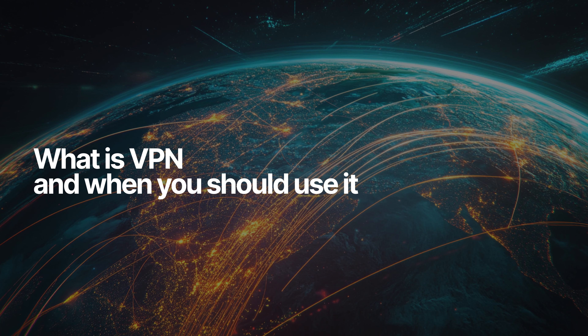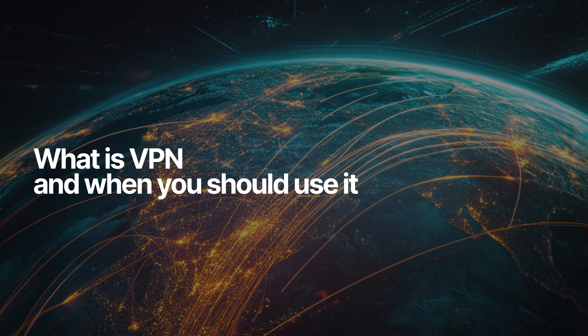You've heard about VPN, but what is it exactly? And do you need it? Here's a quick explanation.